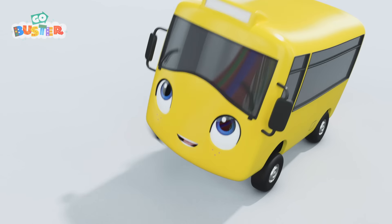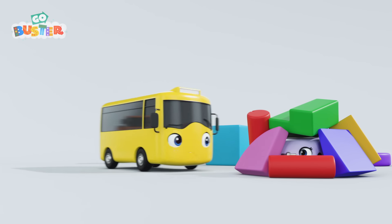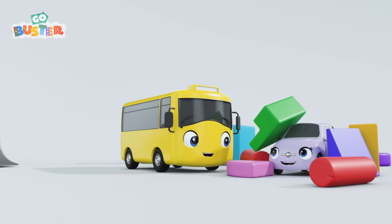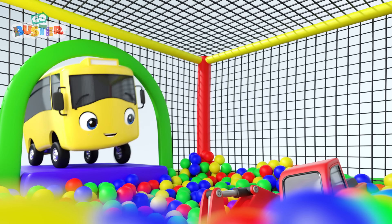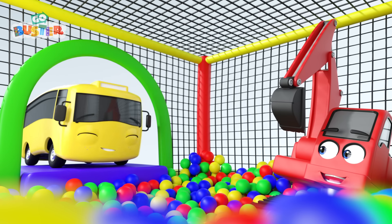There's Billy! Great spot, Buster! Only two left. That looks funny. There's Scout! Well done! One to go. Let's check the ball pit. Digger! Great hiding spot. What a great game!